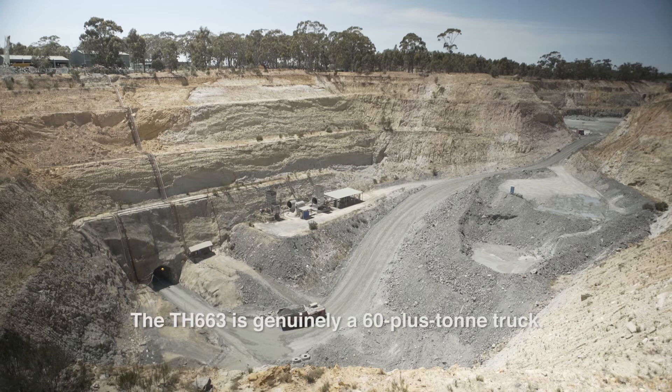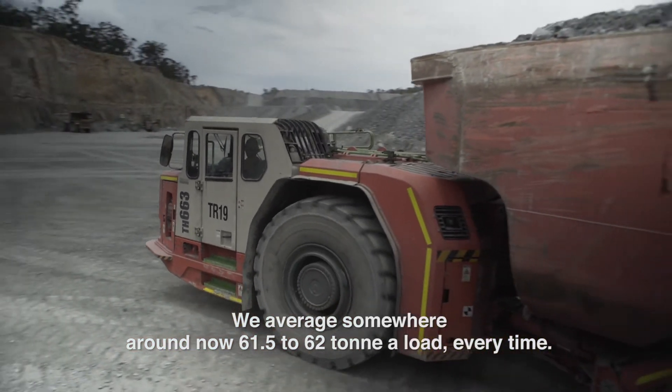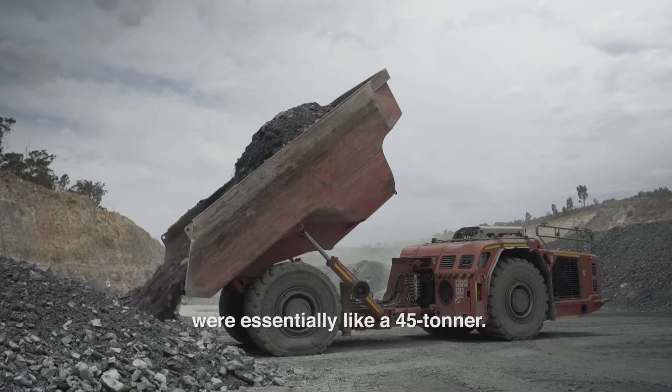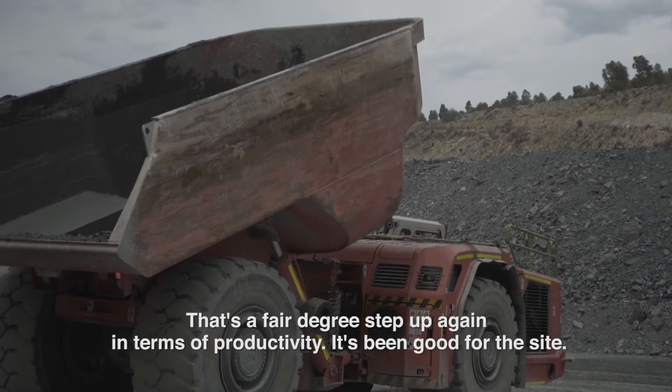The TA663 is genuinely a 60 plus tonne truck. We average somewhere around 61 and a half to 62 tonne a load every time. That's a step up for us because the trucks they were replacing were essentially a 45 tonne — that's a fair degree step up in terms of productivity, and it's been good.